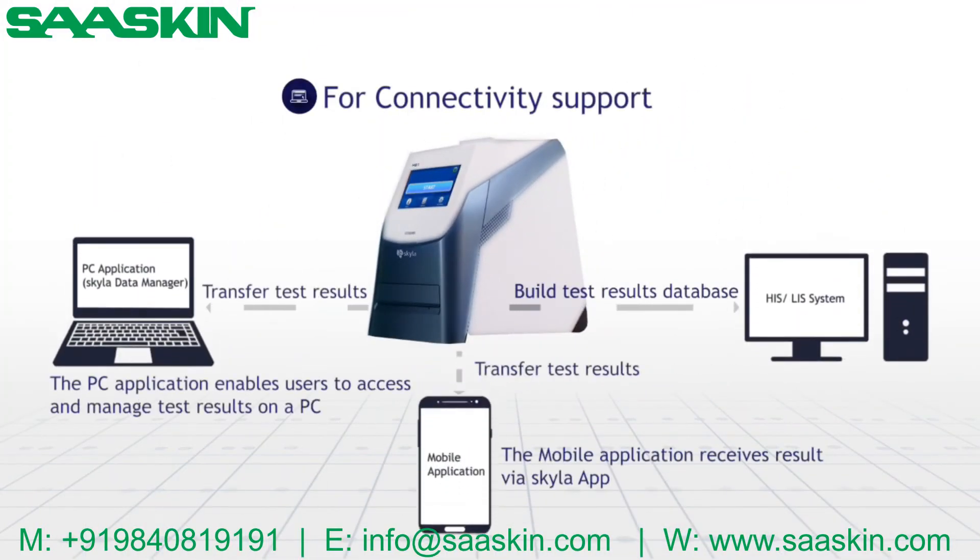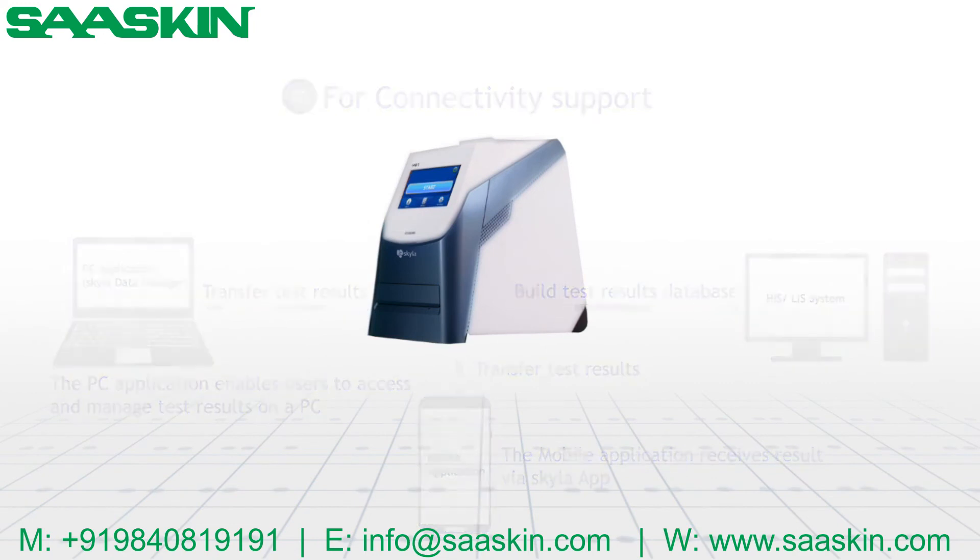Skyla HB1 is equipped with connectivity support for transmitting data to a computer, HIS, LIS system, and mobile device. Moreover, our self-developed software, Skyla Data Manager, helps doctors optimize the test reports.